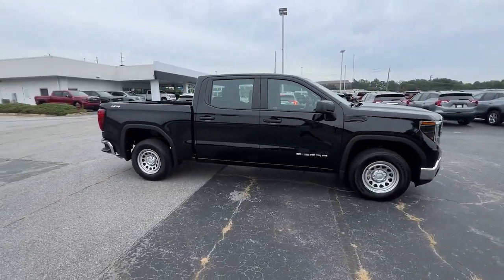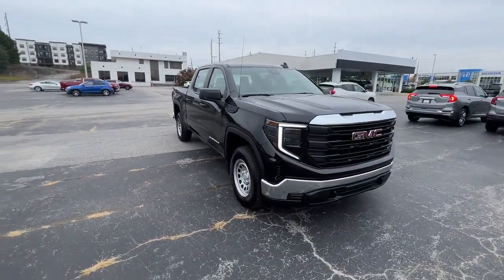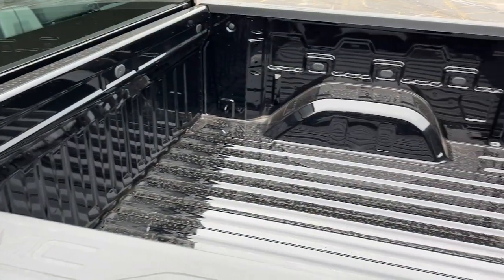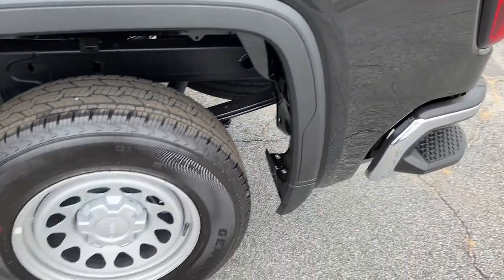The following are some of this vehicle's highlighted options: pre-collision system, lane departure warning, keyless entry, backup camera, lane-keeping assist, keyless start, four-wheel drive, Bluetooth connection, Wi-Fi hotspot, eight-speed AT.